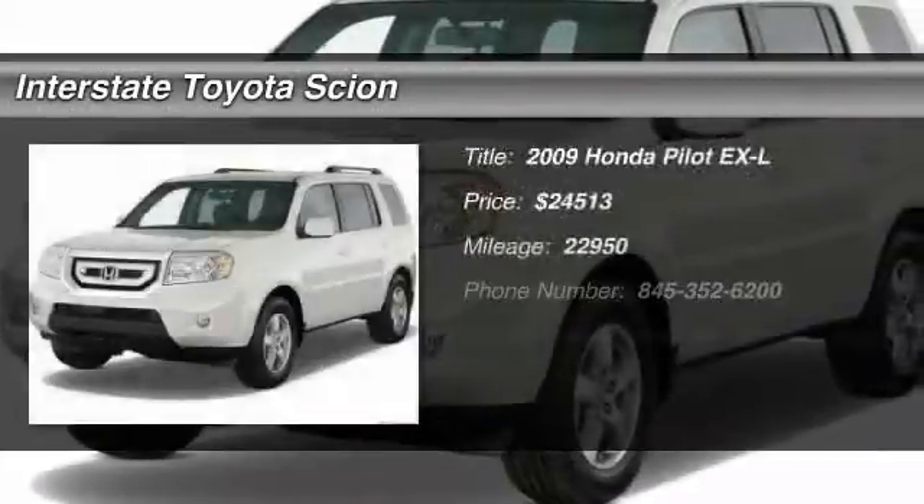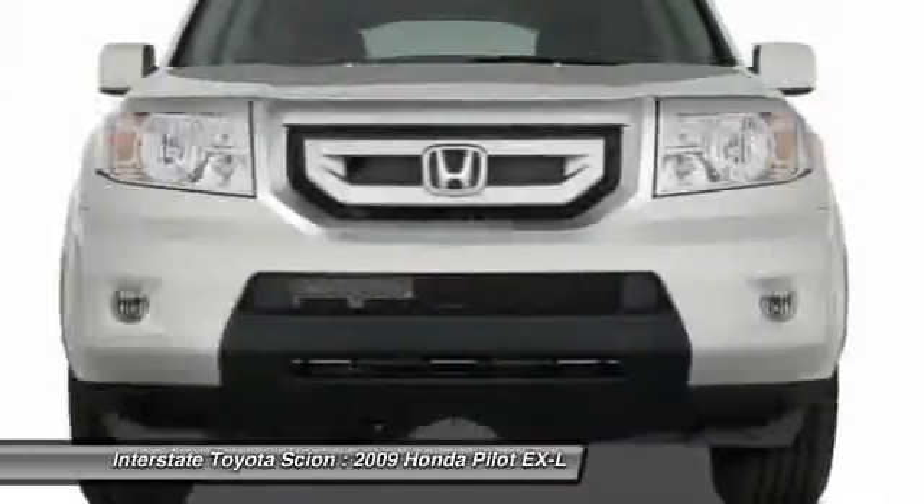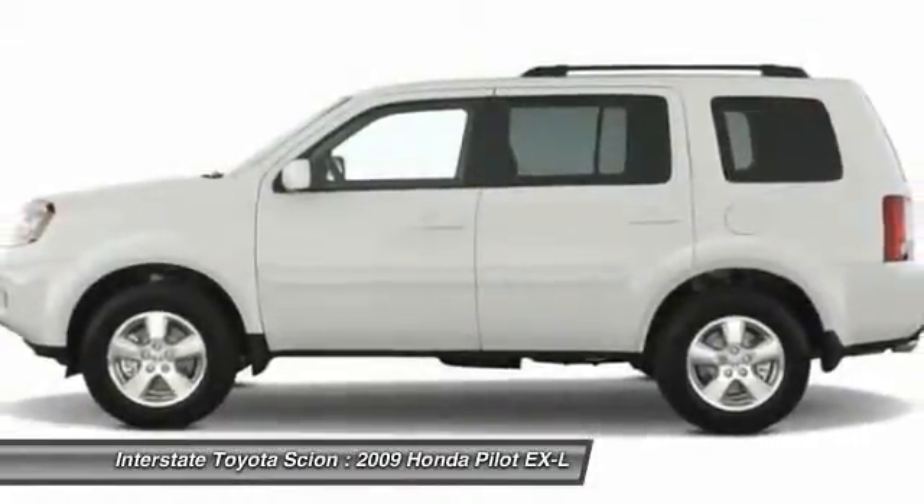The 2009 Honda Pilot. Optimal utility. Indulgent interior. Powerful performer. You'll be ready for almost anything in the Honda Pilot.